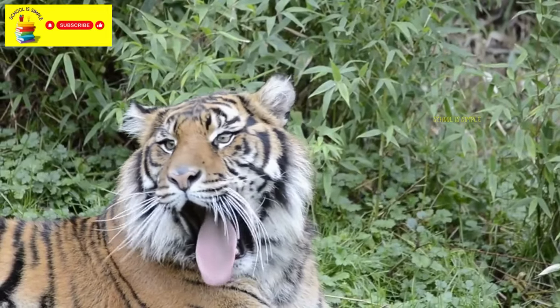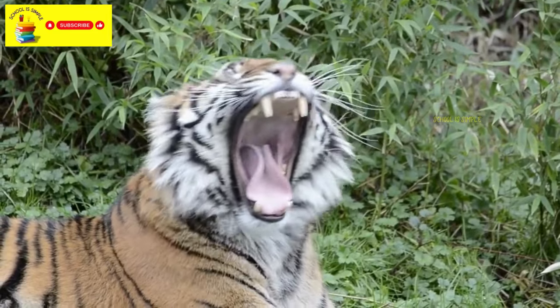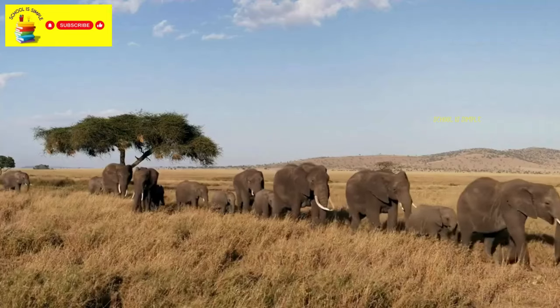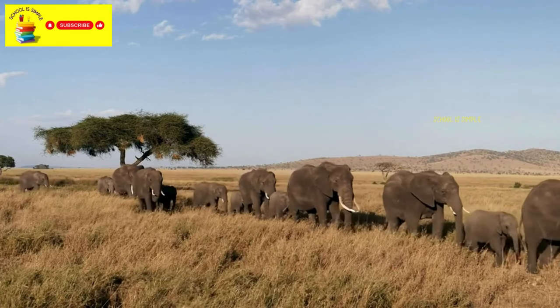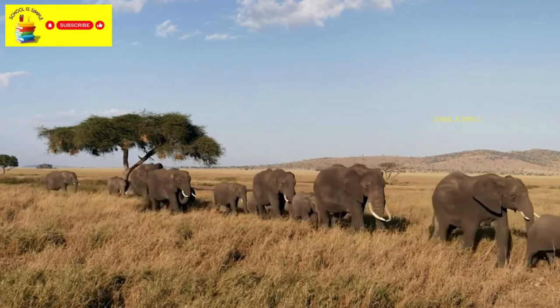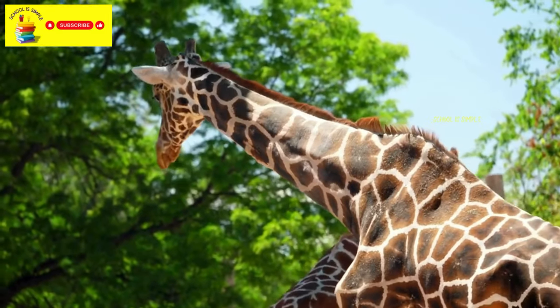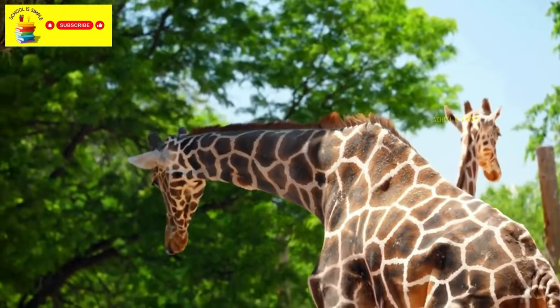Tigers are another type of big cat, known for their distinctive orange coats with black stripes. Elephants are gentle giants, the largest land animals on earth. Giraffes are tall animals with long necks and distinctive spotted coats.